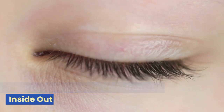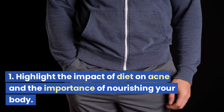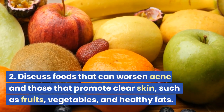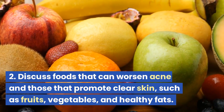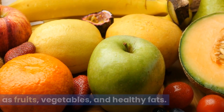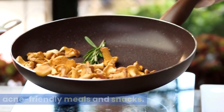Tip 3: Nourishing Your Body from the Inside Out. We'll highlight the impact of diet on acne and the importance of nourishing your body, discuss foods that can worsen acne and those that promote clear skin such as fruits, vegetables, and healthy fats, and provide easy-to-make recipes for acne-friendly meals and snacks.